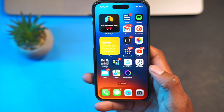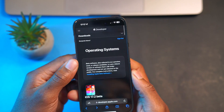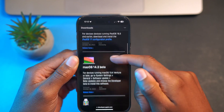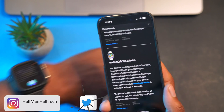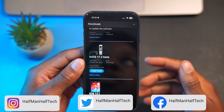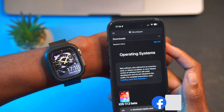This is not all that Apple released today. They released a number of updates — iOS and iPadOS 17.2, macOS 14.2 first developer beta, watchOS 10.2, and tvOS 17.2 beta. Most of these I cover here on the channel at Half Man Half Tech, so if you want to stay up to date on what's new within these operating systems, definitely subscribe so you don't miss out.